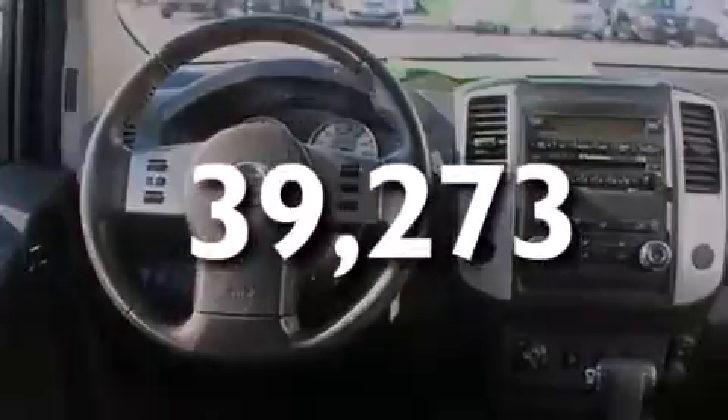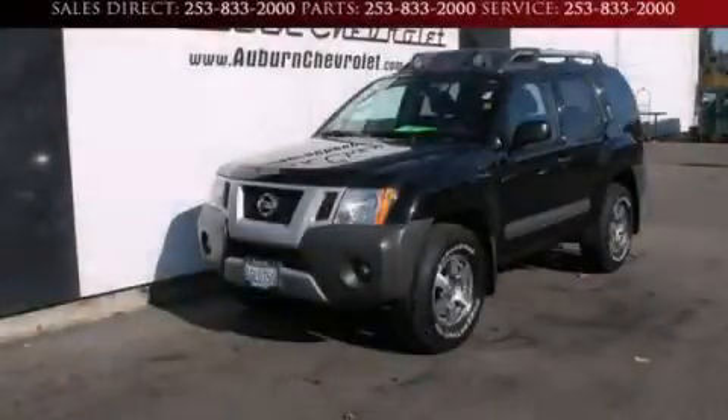This vehicle has fewer than 40,000 miles on the odometer. Please call us today for more information on this great vehicle.